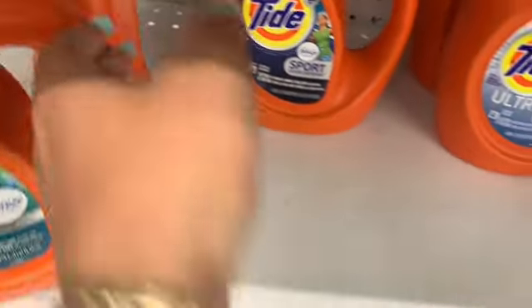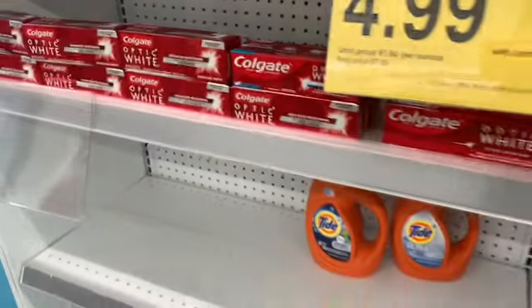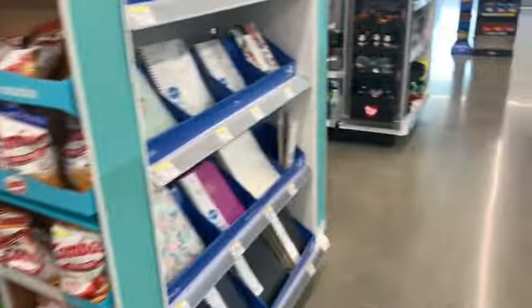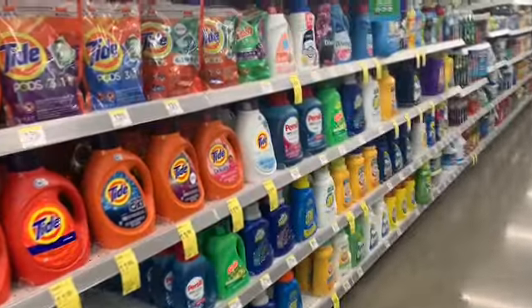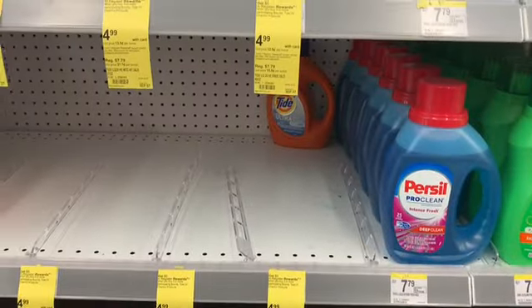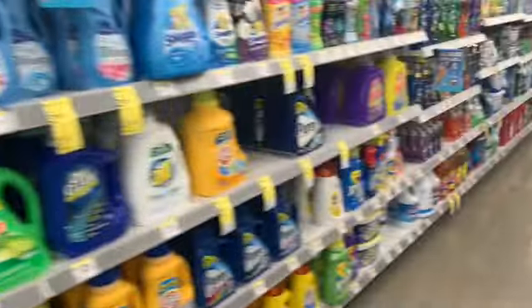I'll get this Tide with Febreze and this one too. I need to check the app to see if there's a coupon on these. They have the Tide frankly — there is a Tide under there — but yeah, most of these are gone. I'm going to check the end caps down here; sometimes they have them.